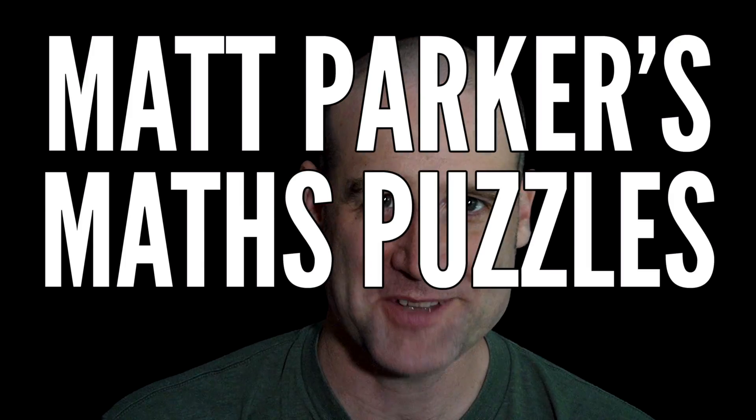Hello and welcome to Matt Parker's Maths Puzzles. I'm Matt Parker and the Maths Puzzle this time is the Prime Pairs Puzzle.